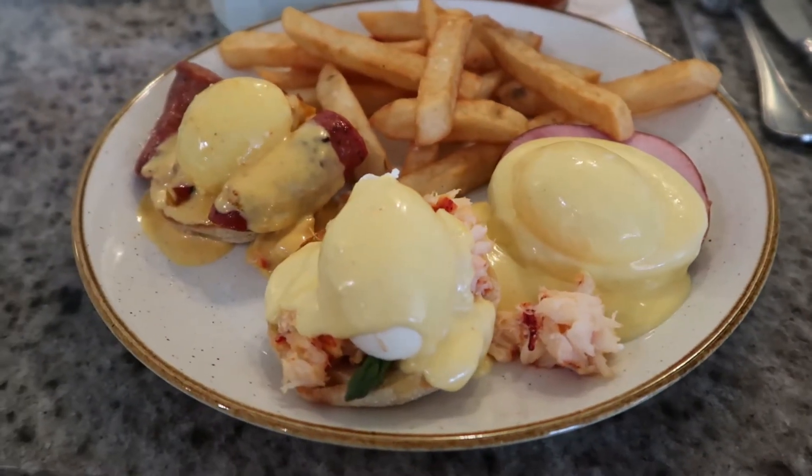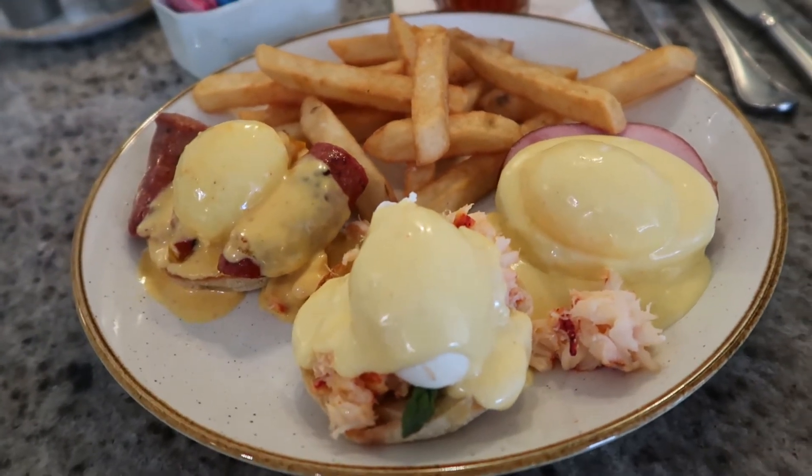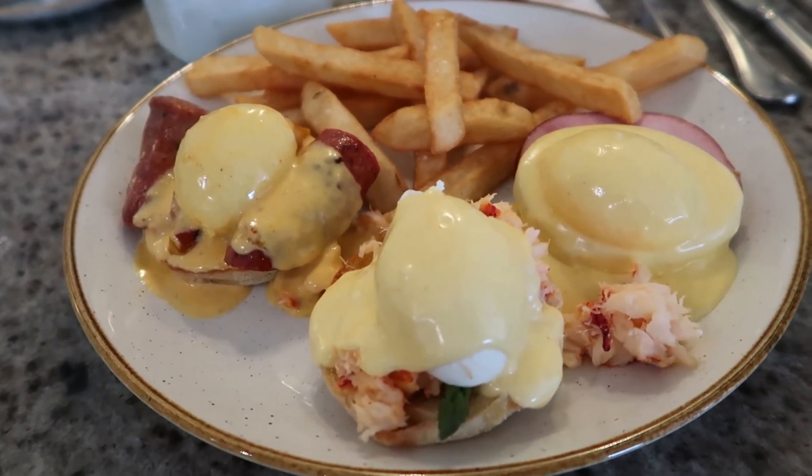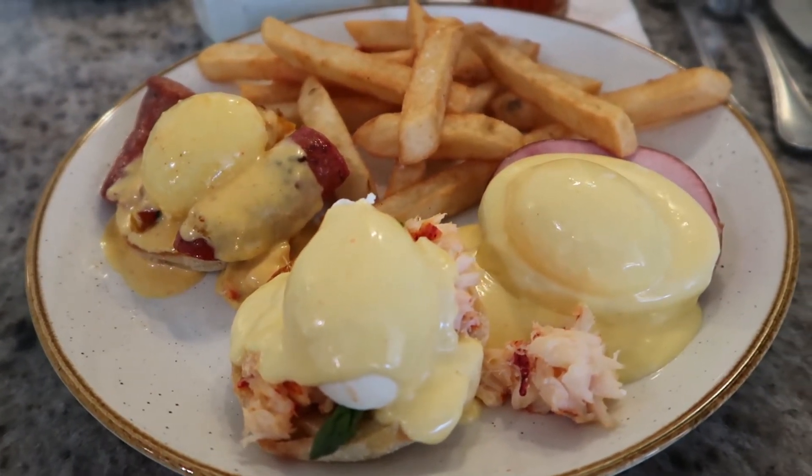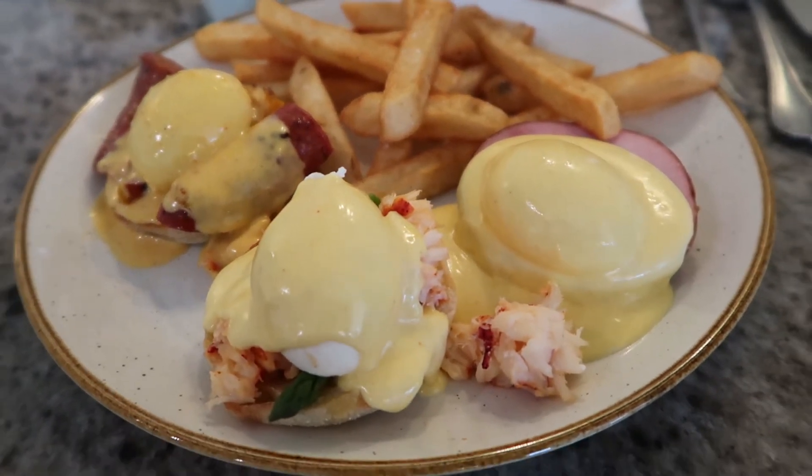The lobster Benedict had a very buttery hollandaise sauce that really brought out the lobster — very, very good. The most interesting one was the chorizo Benedict, which had a spicy hollandaise sauce with some pepper in it. It was not enormously spicy, but definitely not a sweet hollandaise. It gave it a really interesting taste, and the chorizo itself was really good.